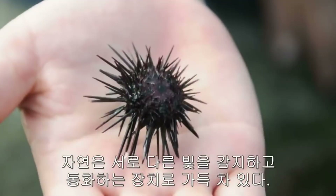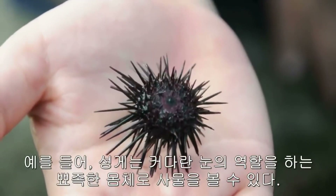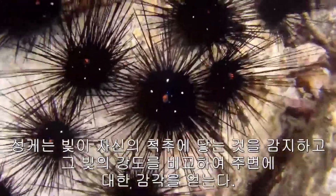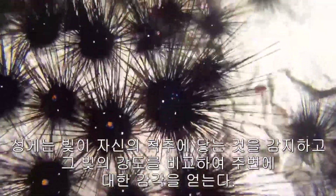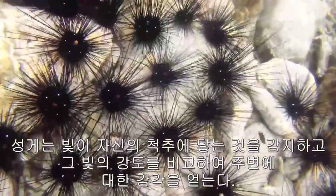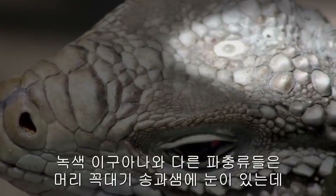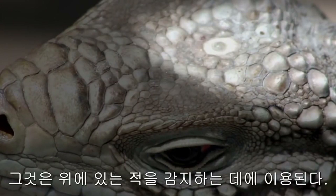Nature is full of different light detection and assimilation mechanisms. For example, a sea urchin can actually see with its spiky body, which acts as one big eye. Urchins detect light striking their spines and compare the beam's intensities to get a sense of their surroundings. Green iguanas and other reptiles have a parietal eye or pineal gland on top of their heads, which they use to detect predators from above.